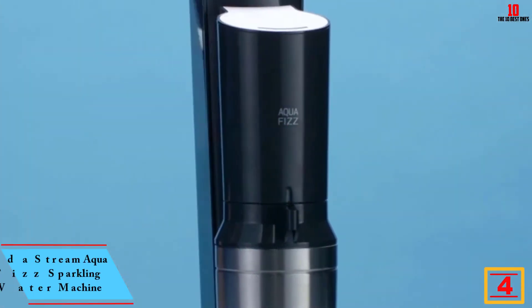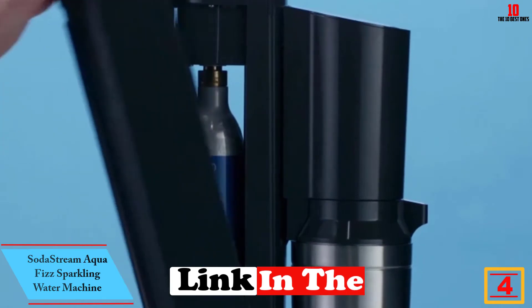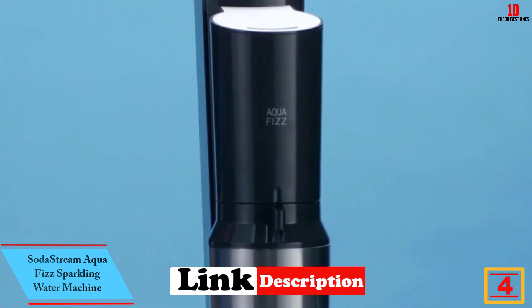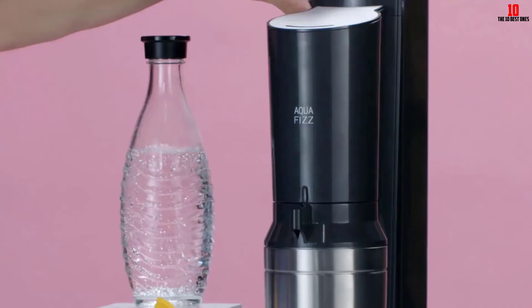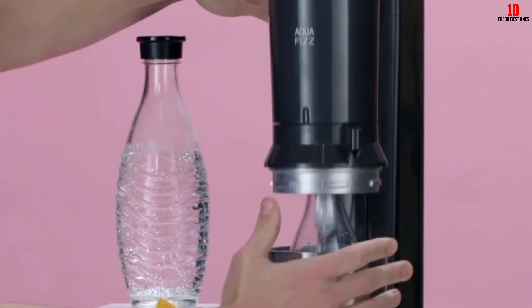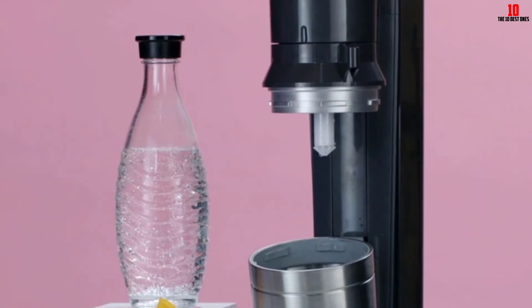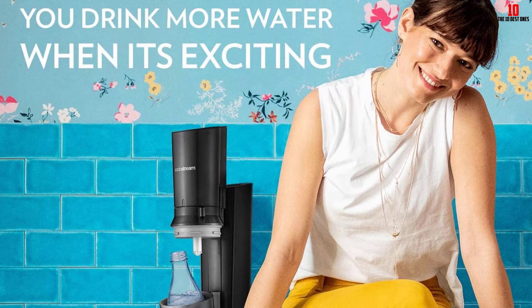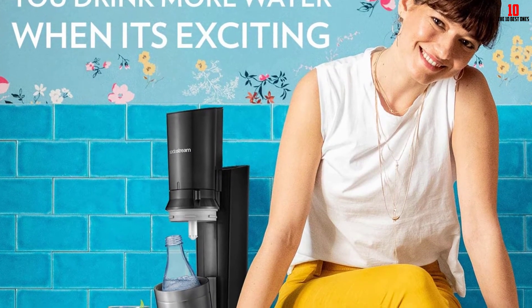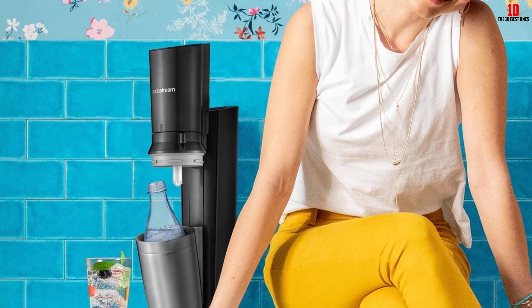At number four we have the SodaStream Aqua Fizz sparkling water machine — yet another entry from SodaStream, underscoring the brand's dominance with over a century of experience. The Aqua Fizz is a sleek and elegant soda maker that fits neatly on the kitchen counter without eating up too much space. This kit comes with a glass carafe and a CO2 canister, running on standard 60L canisters you can purchase online or in stores.